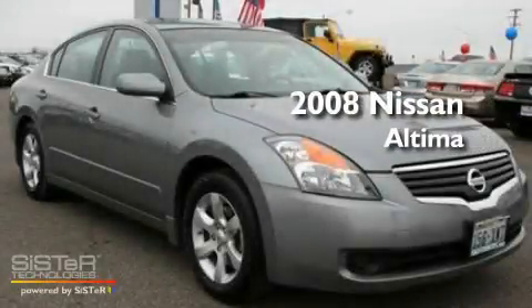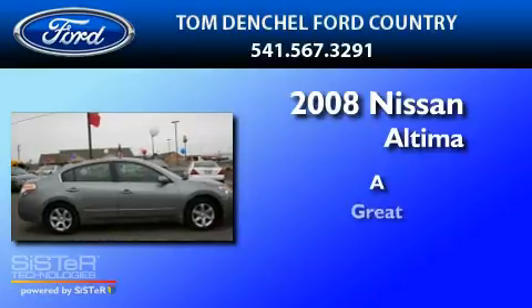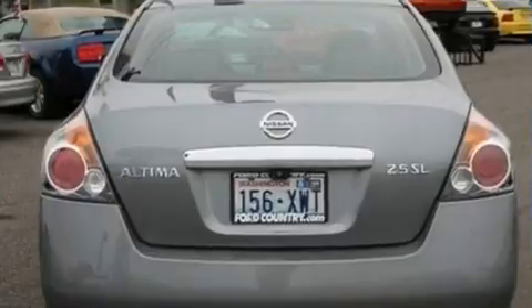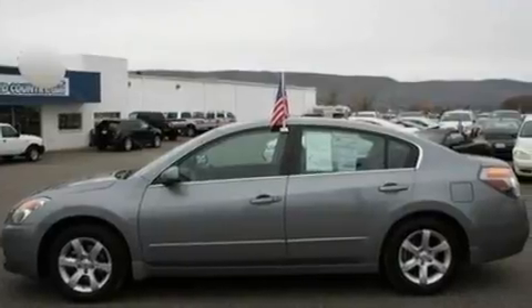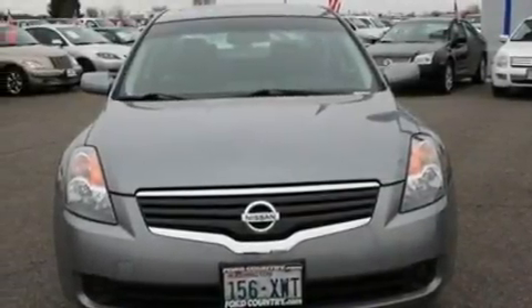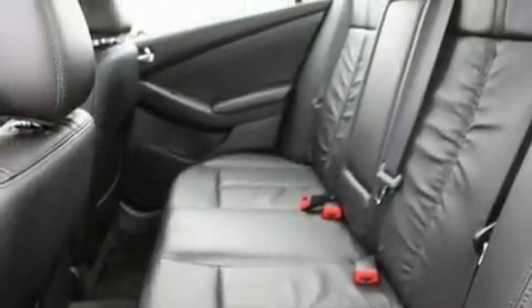This is a 2008 Nissan Altima. Its top features include cruise control, full-power accessories, a multi-link rear suspension, four-wheel independent suspension, an engine immobilizer theft deterrent system, privacy glass, 12-volt power outlets, a low-tire pressure indicator, and an anti-lock braking system. This vehicle has fewer than 33,000 miles on the odometer.